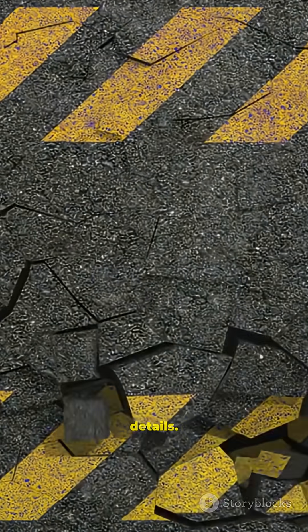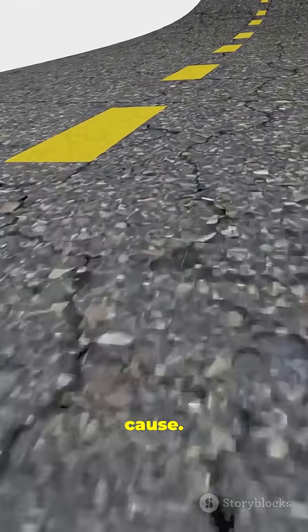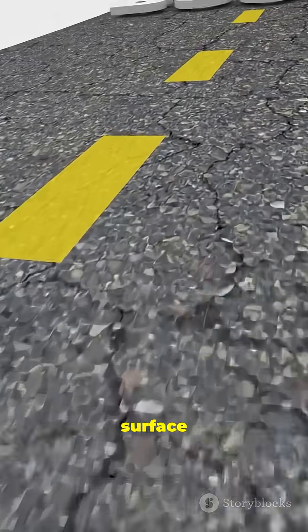Every crack tells a story of missed details. Spot the cause, fix the base, and the surface lasts.